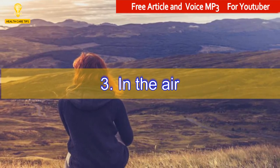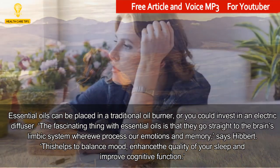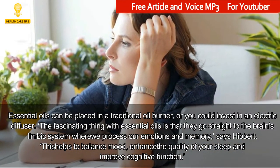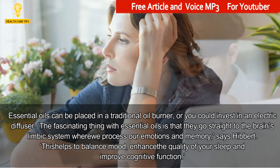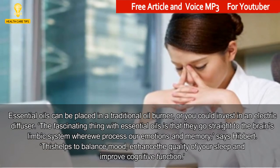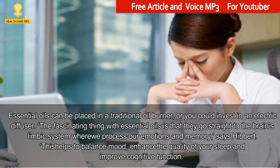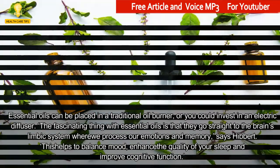3. In the Air. Essential oils can be placed in a traditional oil burner, or you could invest in an electric diffuser. The fascinating thing with essential oils is that they go straight to the brain's limbic system where we process our emotions and memory, says Hibbert. This helps to balance mood, enhance the quality of your sleep and improve cognitive function.